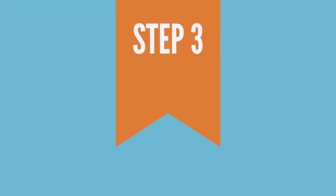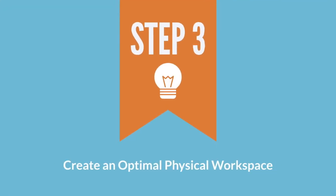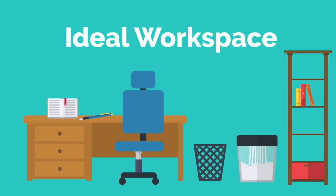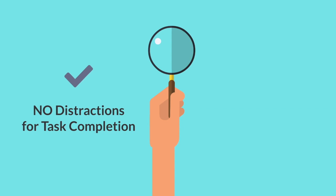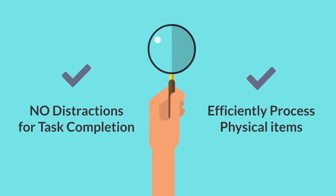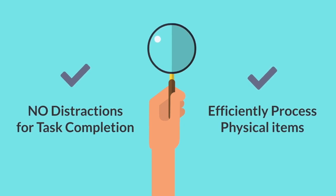Step three: create an optimal physical workspace. After you declutter, focus on creating an ideal workspace. The optimal workspace will have no distractions so you can complete your most important tasks.